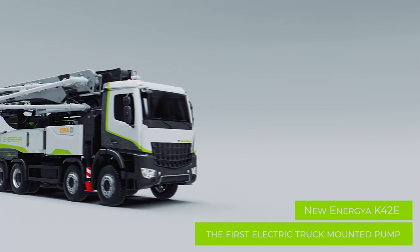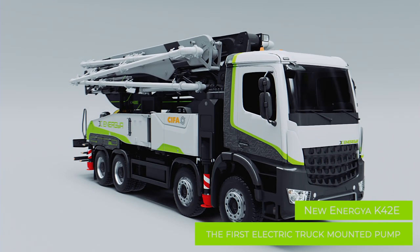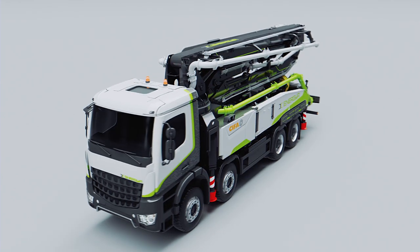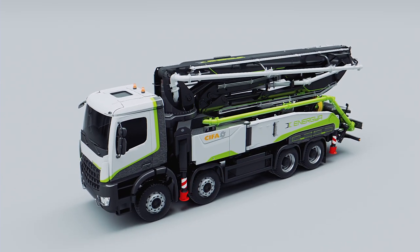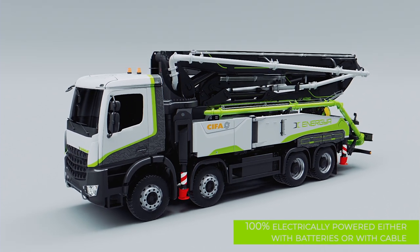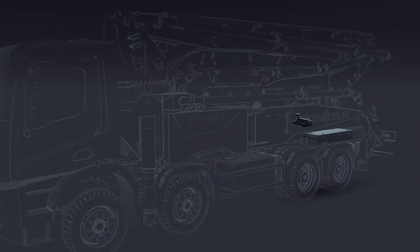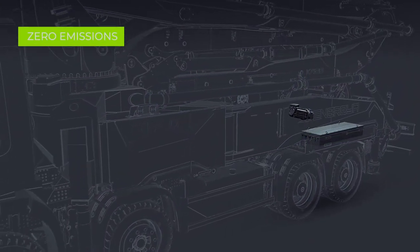Welcome to a new chapter of the Energia era, a new game-changer for concrete machinery world. We are glad to introduce the new K42E, the first truck-mounted concrete pump full electric — a groundbreaking product able to pump concrete at zero emissions.